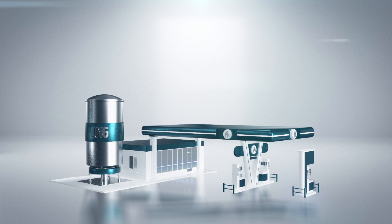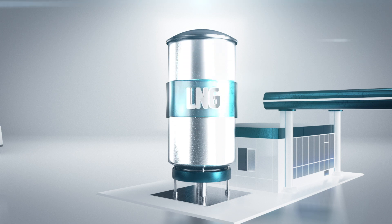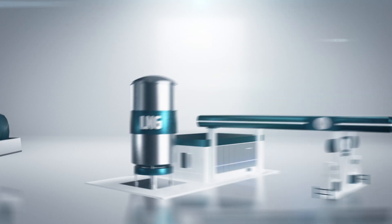At the gas filling station, it is also important to keep the LNG as cold as possible. The colder the gas, the more can be fitted into the tank of the truck. The LNG is normally kept in cryogenic insulated storages today, with a temperature of minus 130 to 140 degrees Celsius and a pressure of 5 to 8 bars. But in the future, Volvo Trucks and major LNG providers are aiming for minus 145 Celsius and 3 to 4 bar.